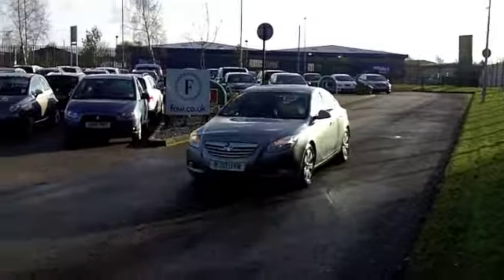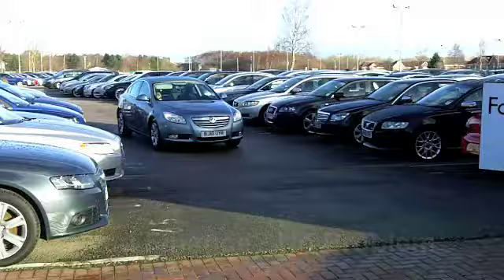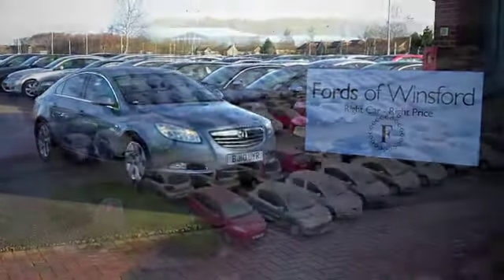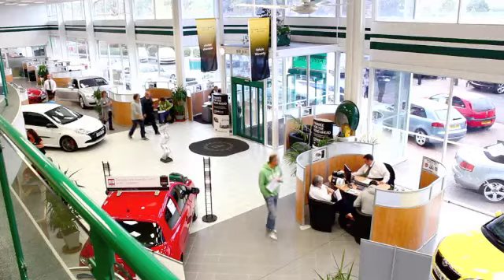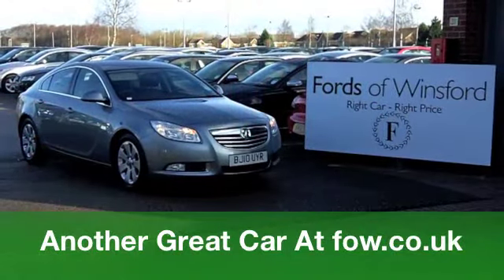Making it a dream to drive on those motorway journeys. This car does come with the benefit of a full service history. On the move you'll get a combined 36 miles per gallon and six months tax just over £100, so those running costs are pretty keen. Come on down, have a test drive — this could be the one for you at Fords of Winsford.